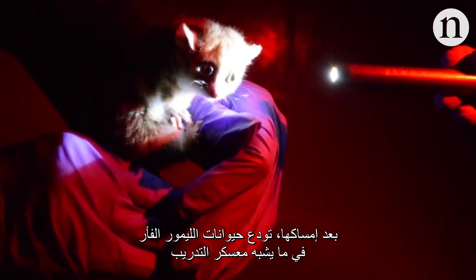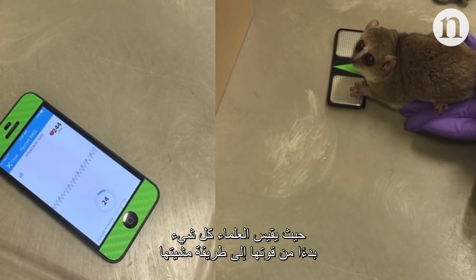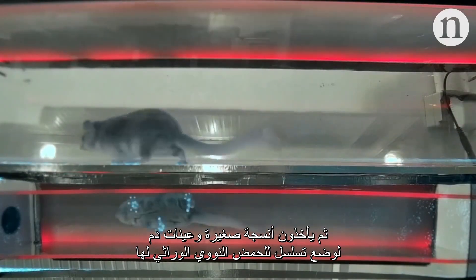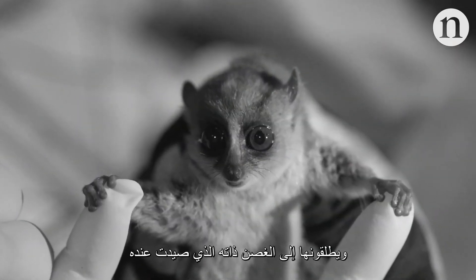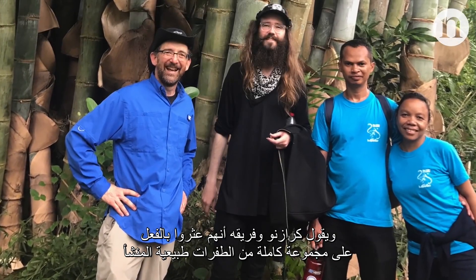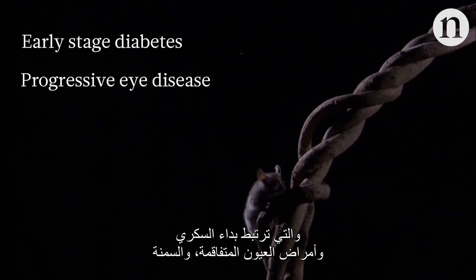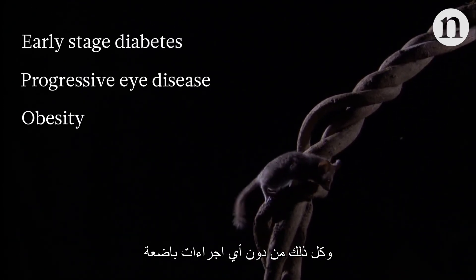After being captured, the lemurs go through a sort of boot camp, where scientists measure everything from their strength to their gait. Then they take tiny tissue and blood samples for genetic sequencing, microchip the lemurs for identification, and release them back onto the exact branch where they were captured. Krasnow and his team say they've already found a whole host of naturally occurring mutations linked to diabetes, progressive eye disease, and obesity — all without any invasive testing.